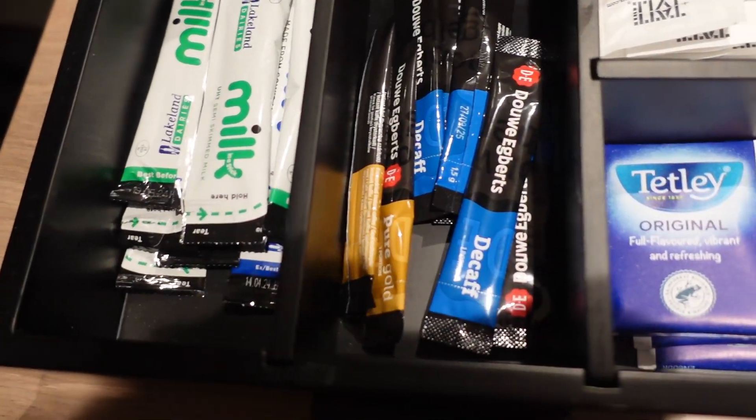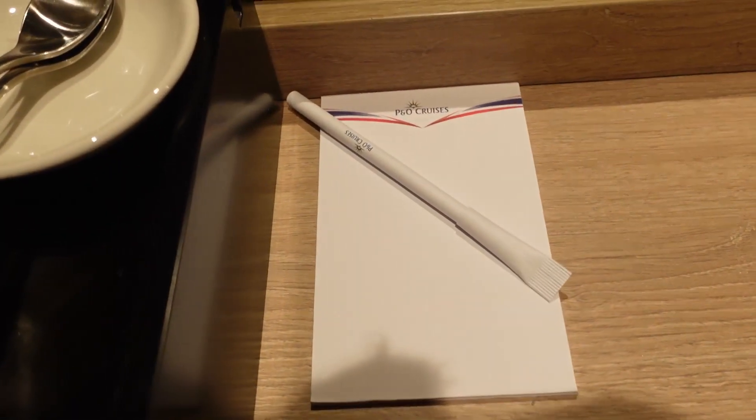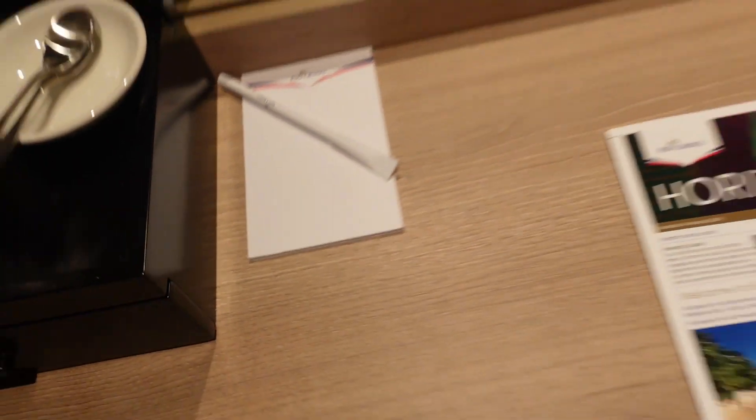There's plenty of milk, coffee, tea, sugar, that kind of thing. There's also a notepad and pen just here. And quite a decent size mirror just under this light as well, so it should be quite good for getting ready.